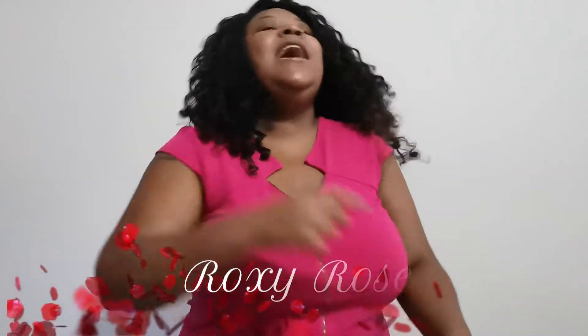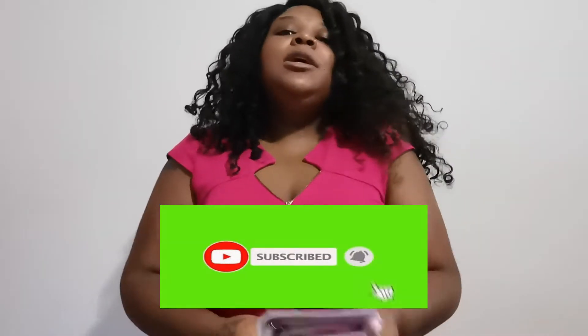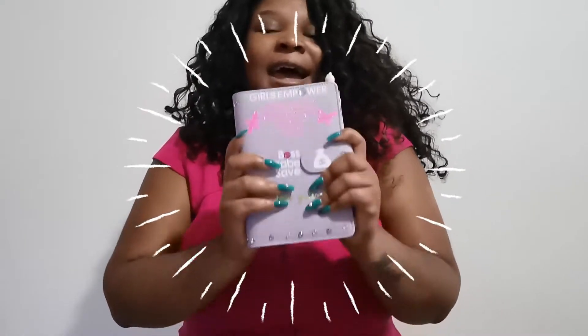Hi guys, welcome or welcome back to my channel, it's your girl Roxy Rose and I am back with another video. If you are new here, welcome; if you are returning, you know what it do — welcome back Rose family. Please guys, like this video, comment down below, share with a friend, and please subscribe.